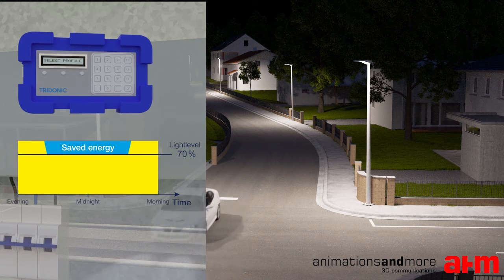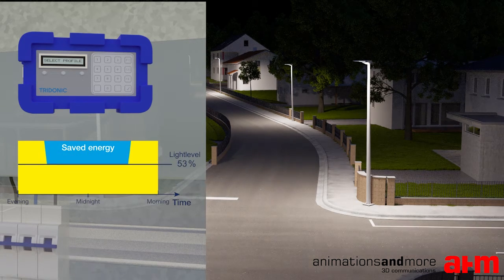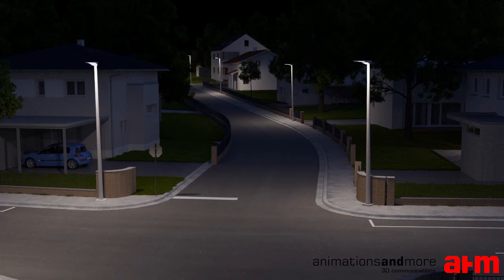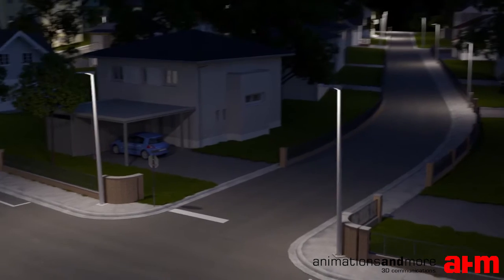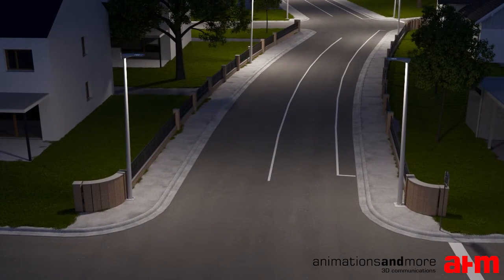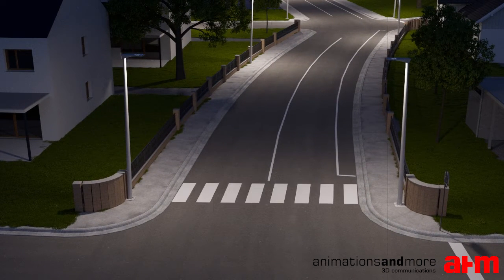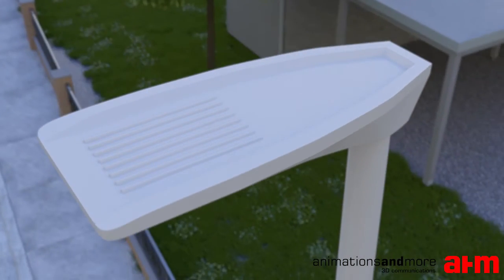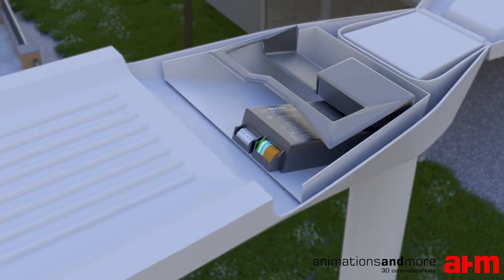The settings can be changed for the entire street at the switching cabinet at any time. For safety reasons, certain luminaires such as those at pedestrian crossings must be at 100% light. This is a further challenge for installers, and Tridonic provides an easy and flexible solution for disabling dimming for individual luminaires before and after installation.